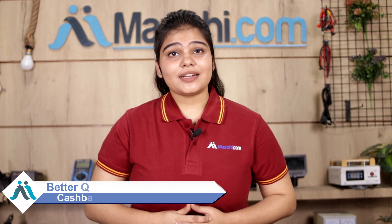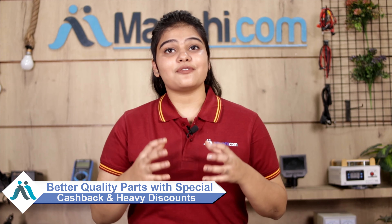MaxV.com, in the past 6 years, has delivered to thousands of happy customers. So don't wait — please order now and enjoy special cashback and heavy discounts available to our customers.